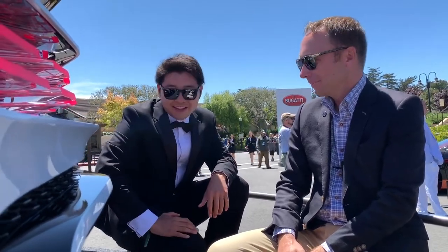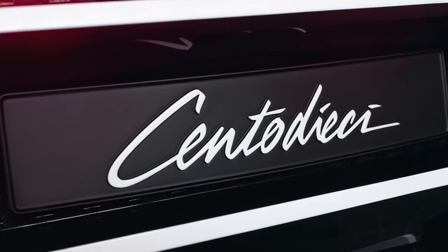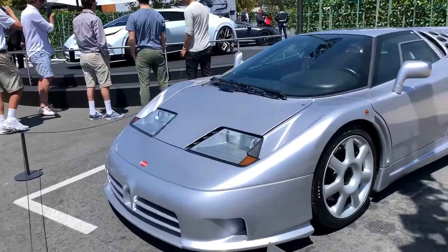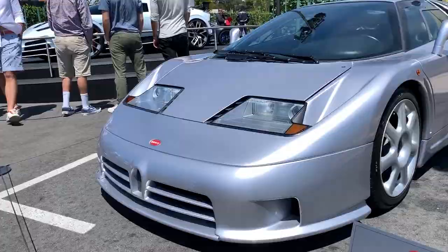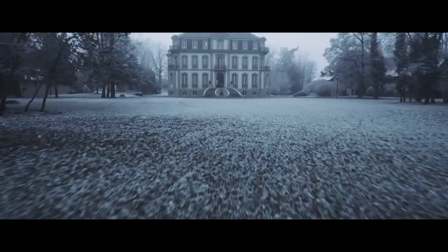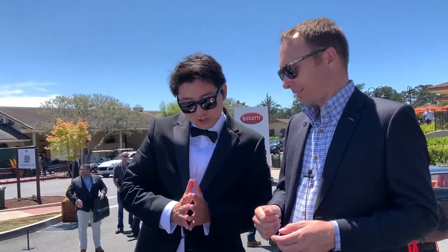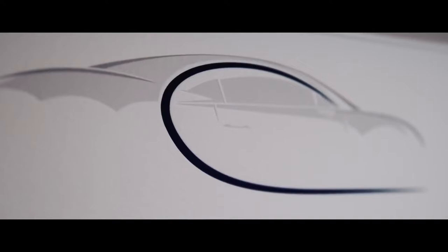Can you show us the interior? No — simple answer. The name: how do you pronounce it? Since this represents the Italian era of the company — every other Bugatti comes out of France, but the EB110 came out of Italy — we pronounce the name in Italian: it's called Centodieci.